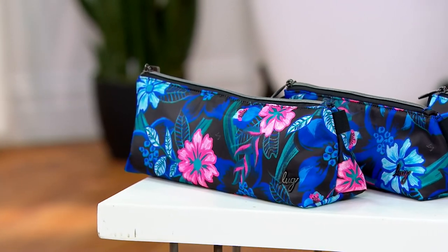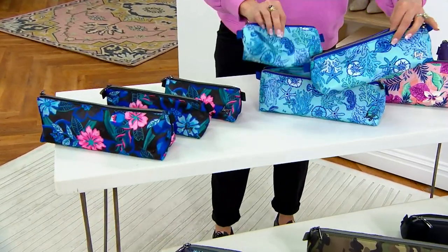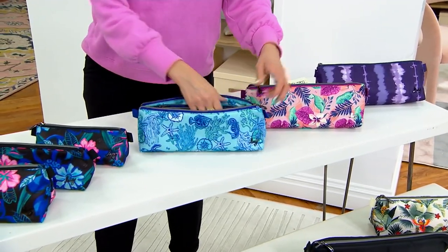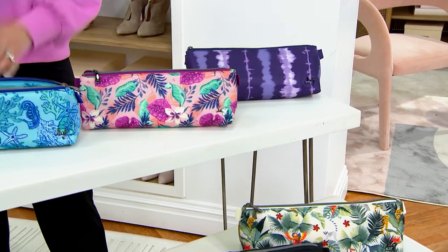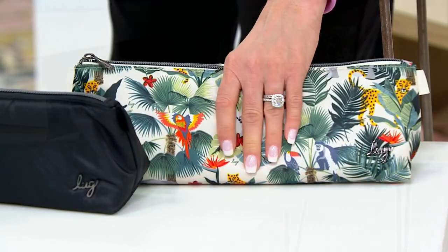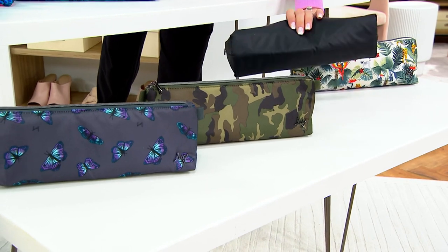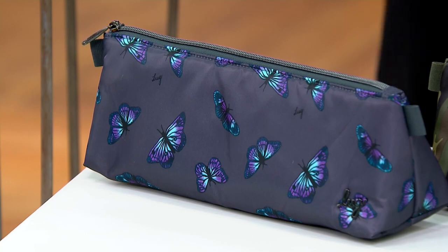We have resort black with a beautiful tropical vibe, then sea life blue — which I absolutely love, with a little sea turtle on there. Then azalea pink, shibori purple which we brought back — it's tie-dye inspired and popular. We also have wildlife cream, since we've had wildlife black — the cream base lets the animals pop. Then classic black, camo green, and butterfly gray, which is always popular.